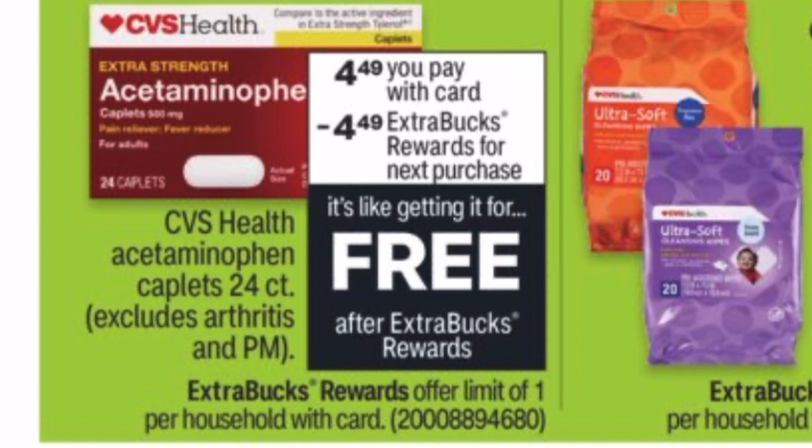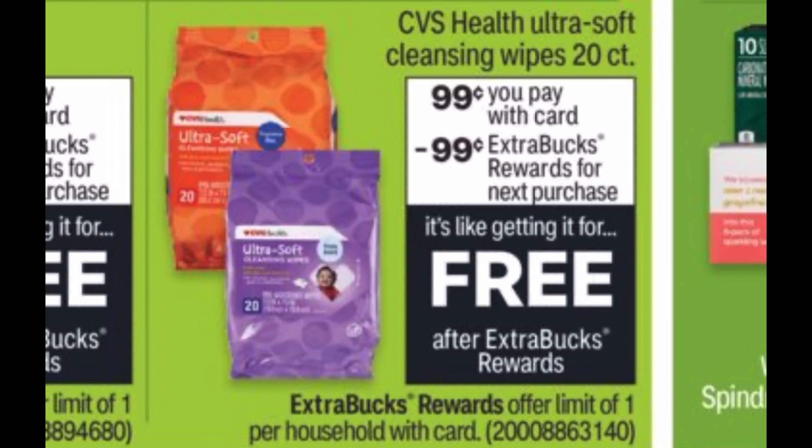Now let's dive right into the CVS deals. First up, we have a freebie on extra strength acetaminophen — the active ingredient in Tylenol — 24 caplets. You pay $4.49 and get back a $4.49 Extra Buck, making them totally free. If you have any pain relief CRTs like a dollar off, you'd save more out of pocket and make it a money maker. Previous Black Fridays we got like 10 or 11 freebies; this time we're only getting two or three, but still capitalize on them.